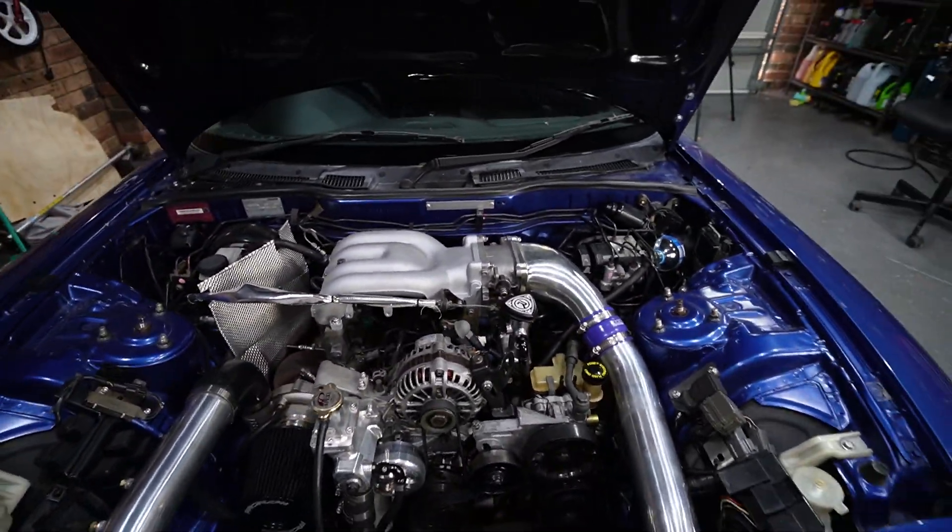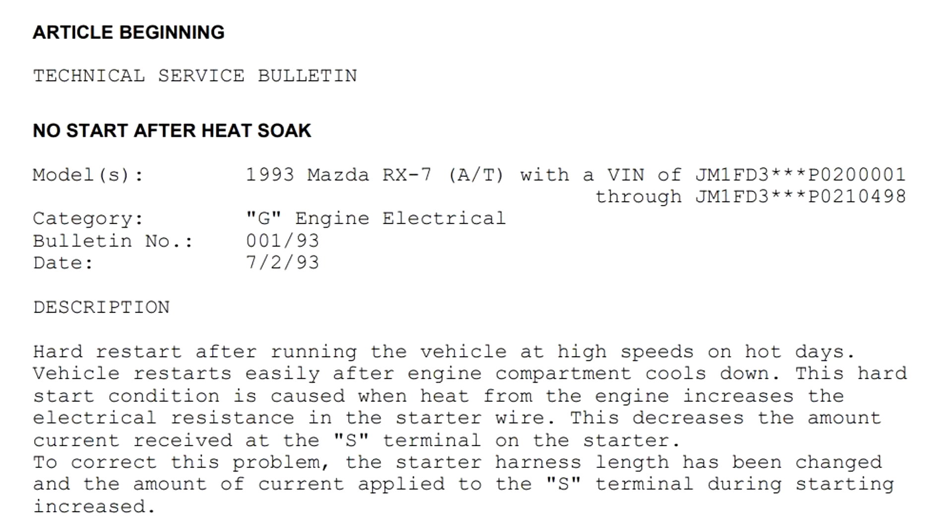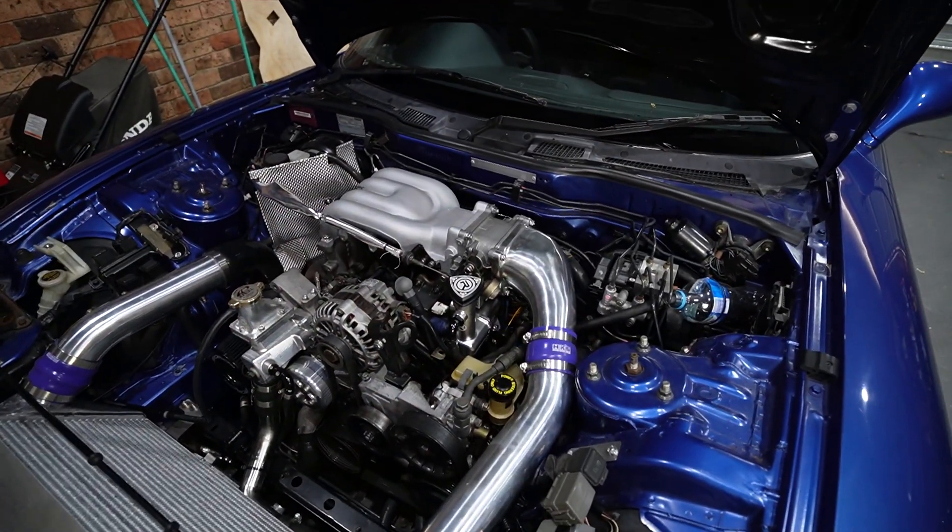Mazda actually issued a service bulletin – I quote: 'Hard restart after running the vehicle at high speeds on hot days; vehicle restarts easily after engine compartment cools down. This hard start condition is caused when heat from the engine increases the electrical resistance in the starter wire.' So if you're having a hot start problem and you're sure it's not related to compression, this wiring upgrade is definitely worth a try.